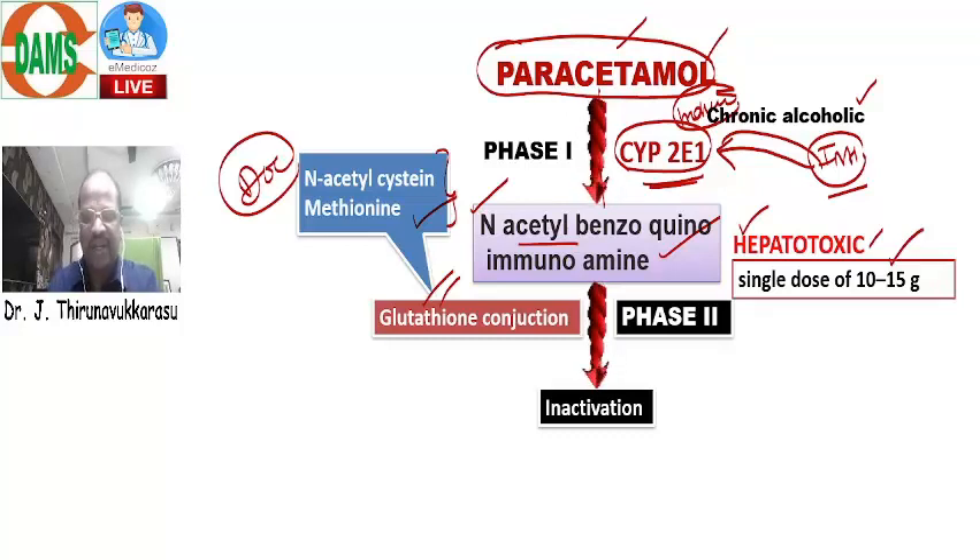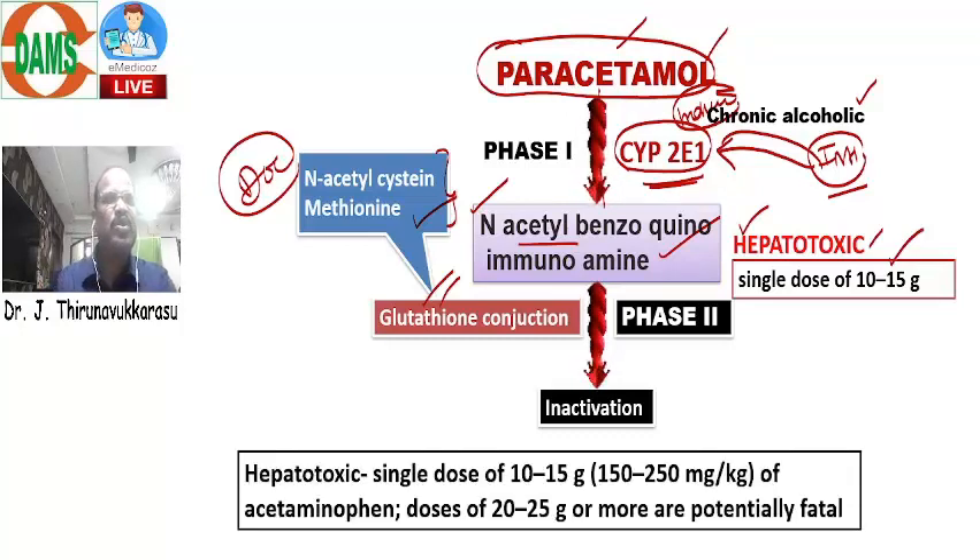What is the fatal dose of Paracetamol? The hepatotoxicity dose of Paracetamol is a single dose of 10 to 15 grams — that is 150 to 250 mg per kg. Whereas 20 to 25 grams or more as a single dose may cause fatal adverse effects. So what is the hepatotoxicity dose and what is the fatal dose — this is also important.